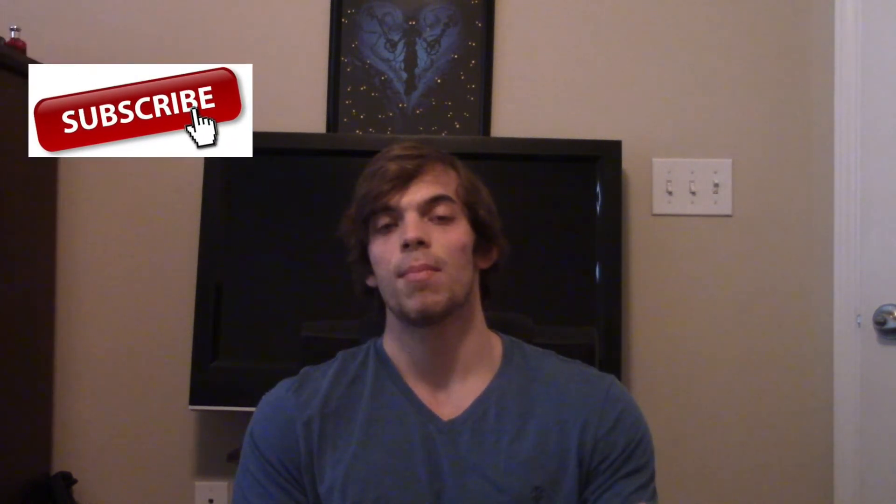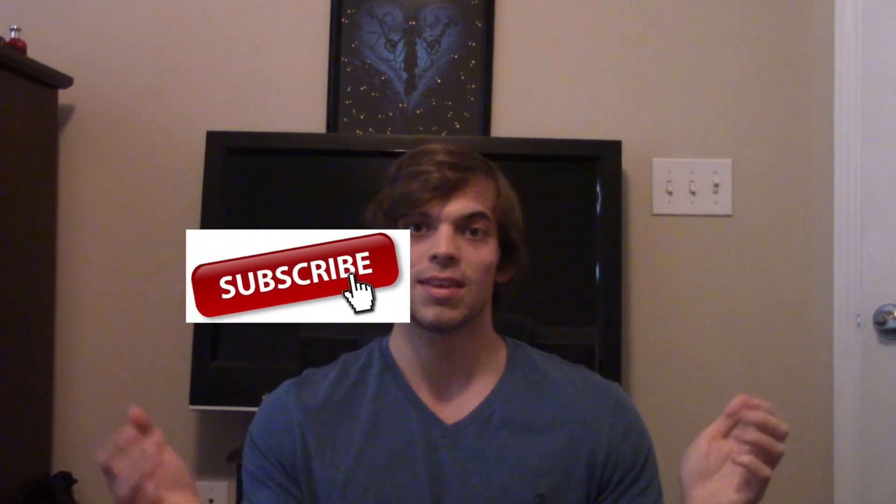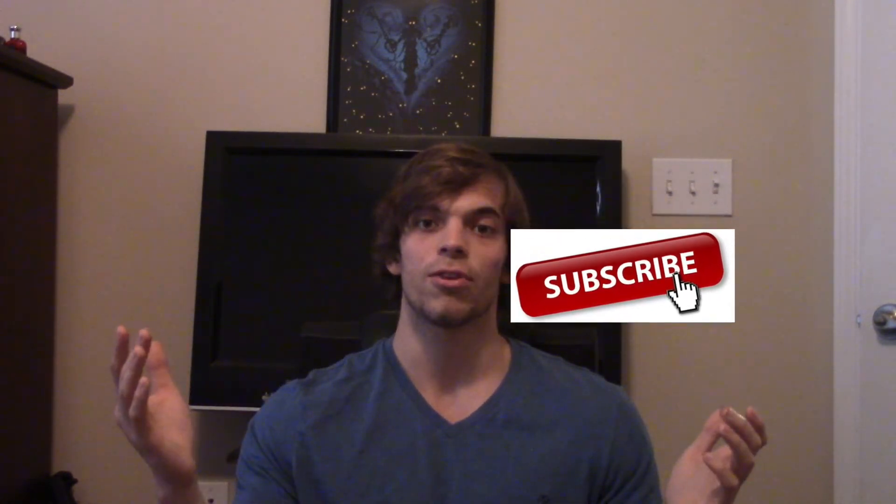Alright guys, that's it for today. Thank you for watching, I really appreciate it. If you want to see more, go hit that subscribe button. If there's something specific you want to see, let me know in the comments like Adam did, and I'll do my best to answer your question. Until next time, peace.